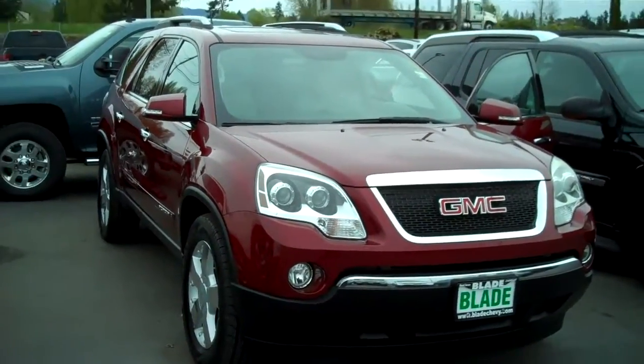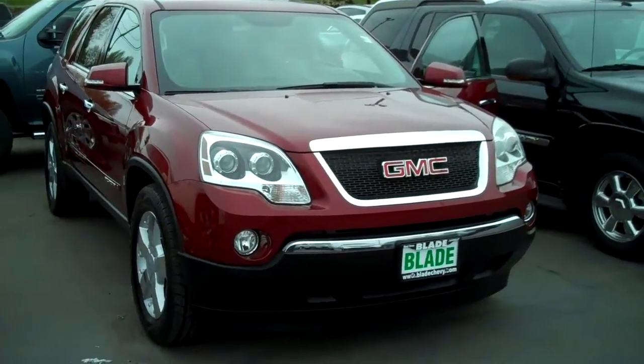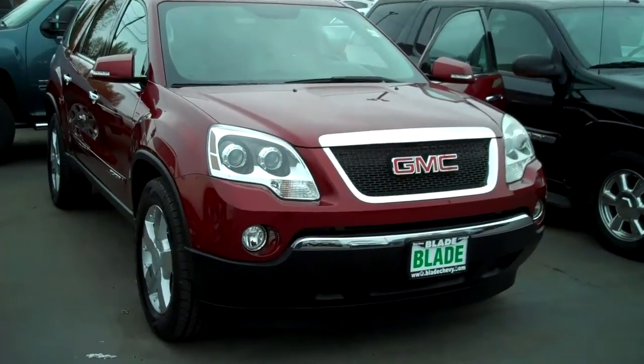Once again, Doug Williams, Blade Chevrolet, Mt. Vernon, Washington — thank you for letting me show you the GMC Acadia Red Jewel Clear Coat Metallic.